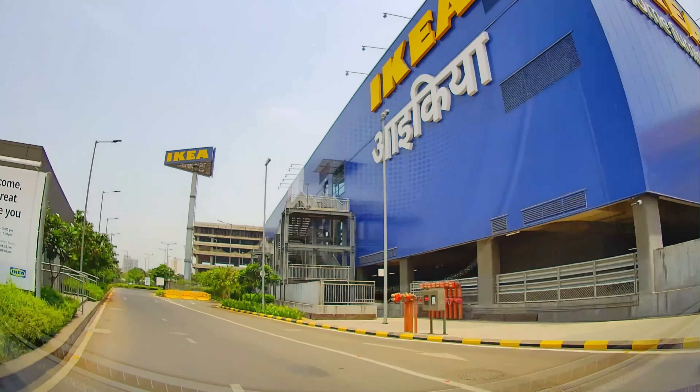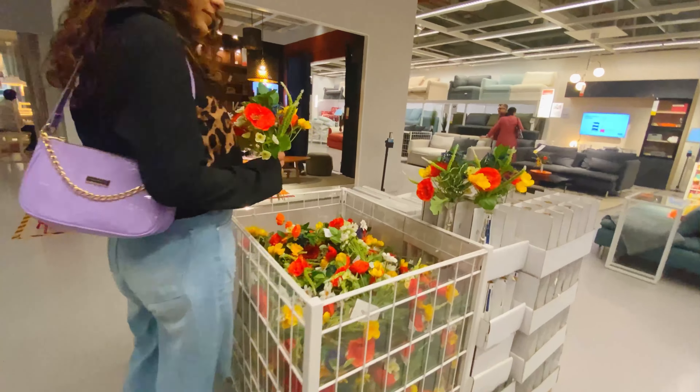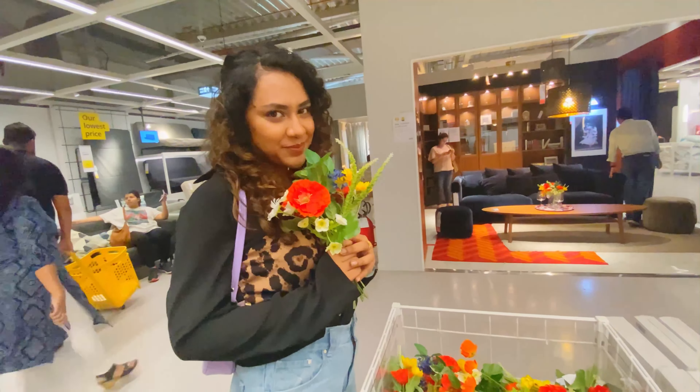There is one more IKEA store which is inside Mumbai — it's a little bit small but they have made a kind of annex or extension. The visit was good; roads were very nice. So here is IKEA! IKEA is a Swedish company which offers a wide range of well-designed, functional home furnishing products at such low prices that everyone can afford it.